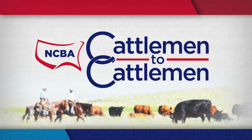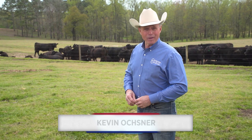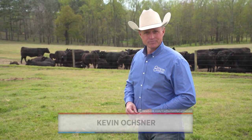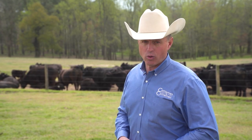Welcome to NCBA's Cattlemen to Cattlemen. I'm Kevin Ochster. We all know it's a big job to manage the land and water resources on our cattle operations, especially as these commodities become more limited and valuable. That's where NRCS, the USDA's Natural Resources and Conservation Service, can play an important role. Today, we're going to take a closer look at this valuable agency and how it works with cattle operations all across the country.